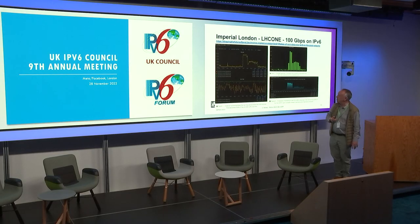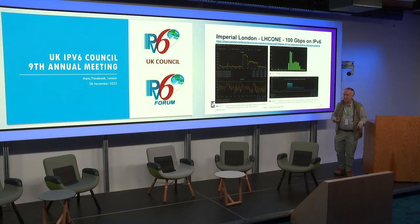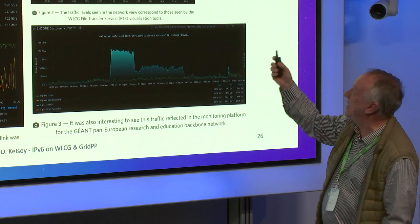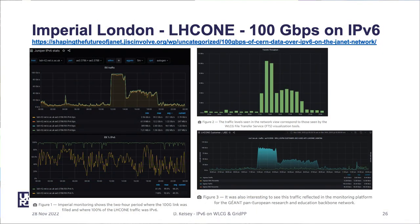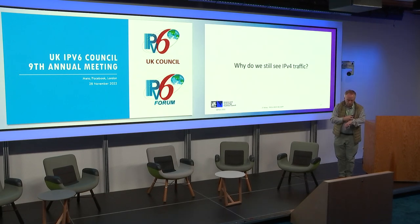There's another nice monitoring plot — this is Imperial. The ability to fill a 100 gigabit connection at Imperial just on LHC1 just for WLCG. These are three plots: data seen by Imperial, data seen by CERN, and data seen by the Géant network connecting them. You see a peak at 100 gigabits. So it is possible — IPv6 works, we can fill the connections. However, why do we still see IPv4 traffic?